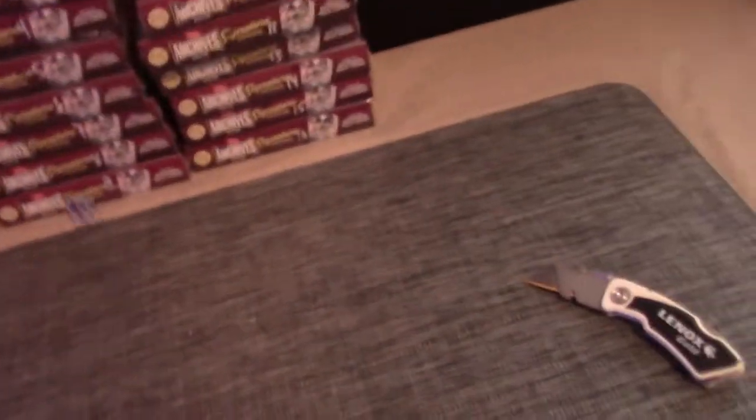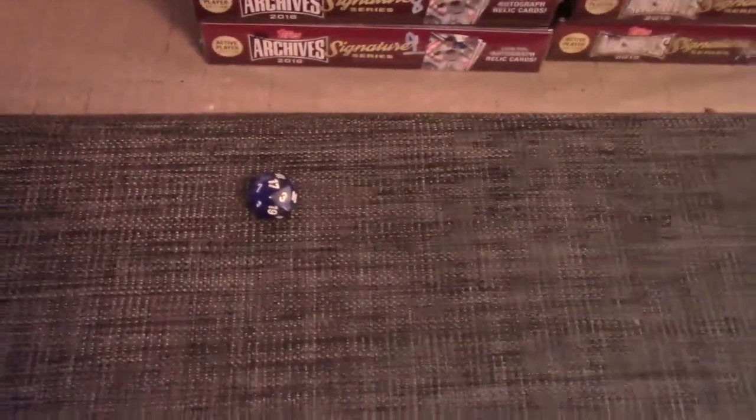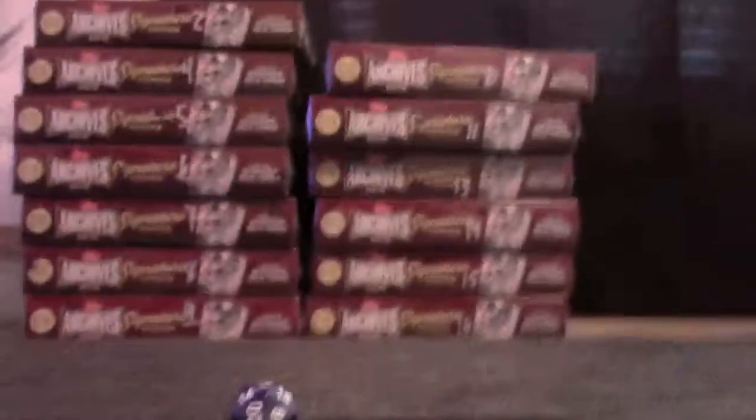Derek, you're gonna try one of these archives. Let's do box number 17 — we don't have 17. Let's try box number three — we don't have three. What about this one, number six? All right, we got that one.